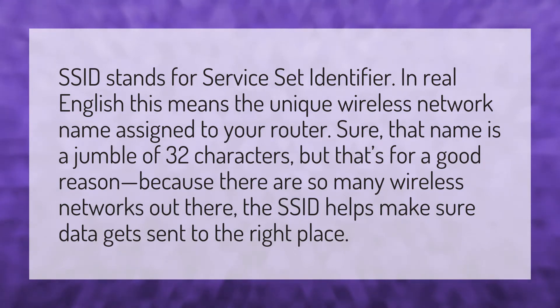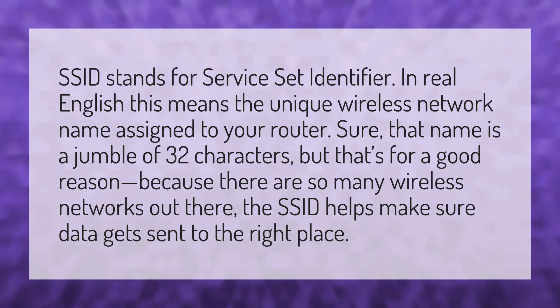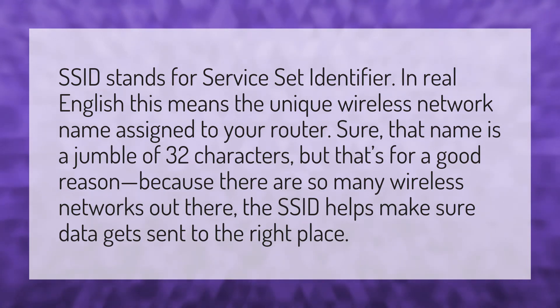SSID stands for Service Set Identifier. In real English, this means the unique wireless network name assigned to your router. Sure, that name is a jumble of 32 characters, but that's for a good reason — because there are so many wireless networks out there, the SSID helps make sure data gets sent to the right place.